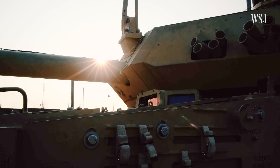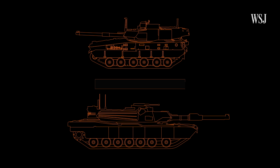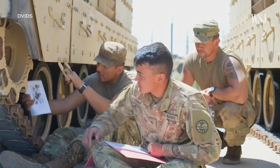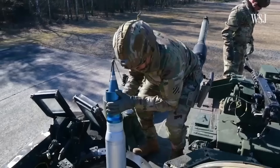The crew members operating this vehicle will find it rather familiar because both the Booker and the Abrams are made by the same company, General Dynamics Land Systems. So they do share some features in helpful ways. We're told that they have similar controls for the crew members. These shared characteristics will allow for more seamless training — it will be very familiar to tankers who will basically use similar crew drill.